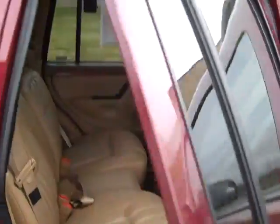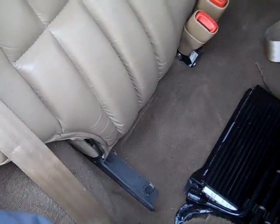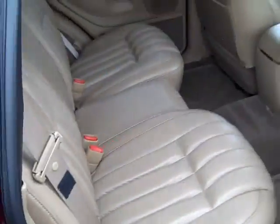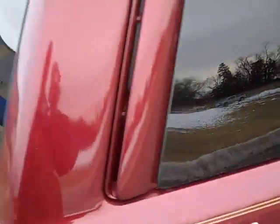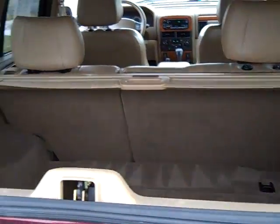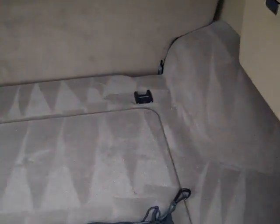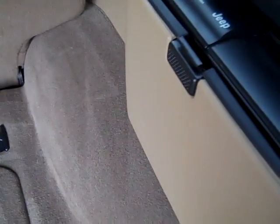This does have a 10-disc CD changer mounted in the rear, roof rack, Infinity Gold sound system — there's your amp — these are folding seats. This is a V8, here's your CD changer.